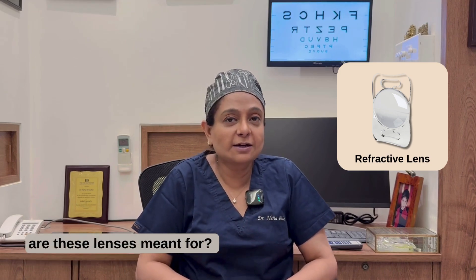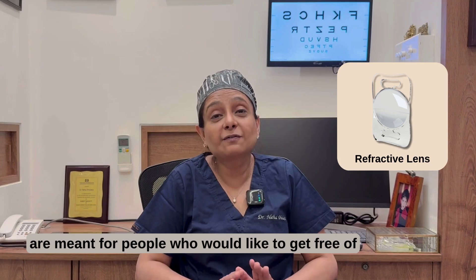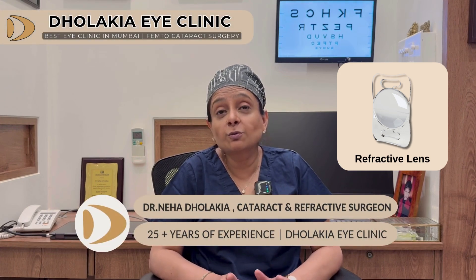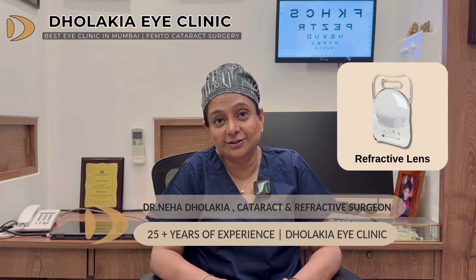Who are these lenses meant for? These lenses are meant for people who would like to get free of their glasses after cataract surgery, would like to drive at night, or even if they don't drive at night, do not want to risk the halos and glare after their cataract surgery.